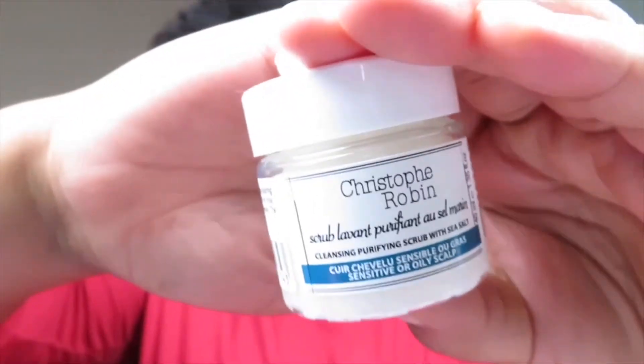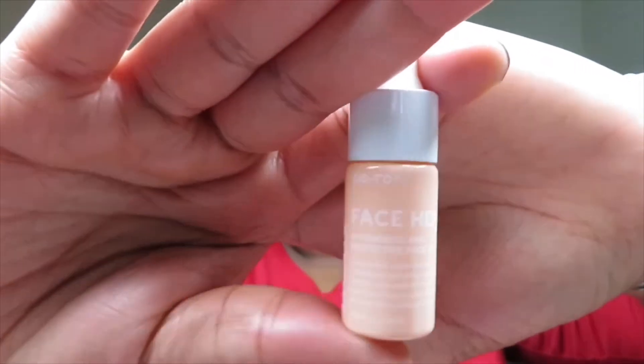The next product is by Christophe Robin and it is a Cleansing Purifying Scrub with Sea Salt. This is just the deluxe sample size. The next product is by Go To and it's the Face Hero — a powerful and protective face oil. This is also a deluxe sample.